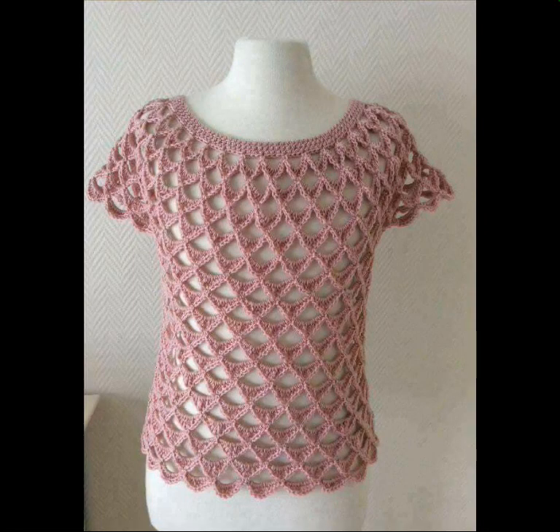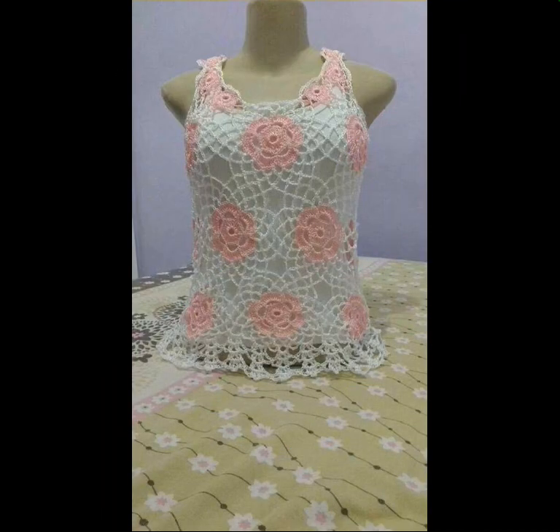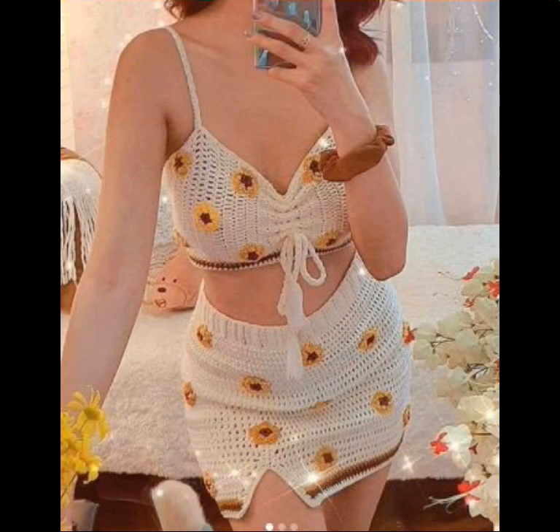Hello friends, welcome to Bakeover Channel, Crochet Lovers. Friends, how are you? I hope all will be well. May the Almighty keep your homes inhabited and may you continue to enjoy. Today I'm going to show you the very, very beautiful and amazing crochet shirt designs.